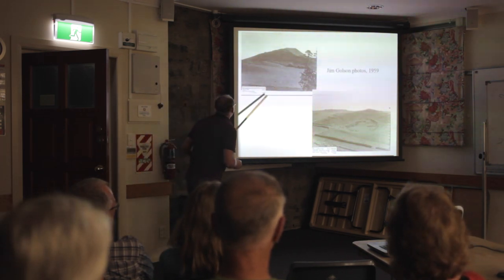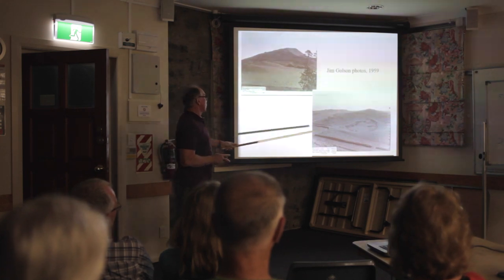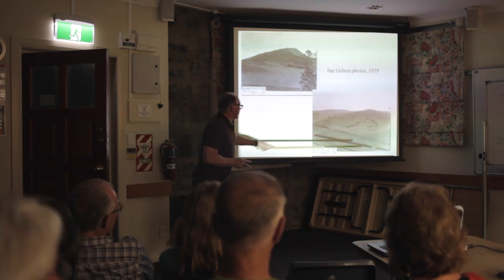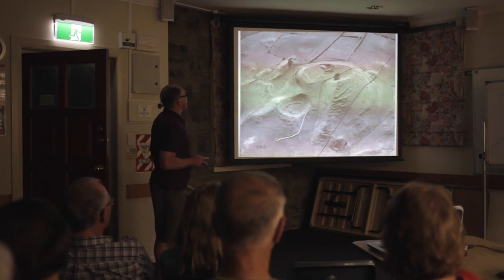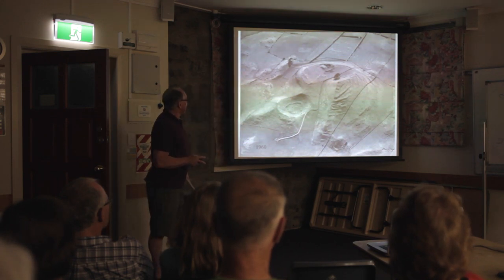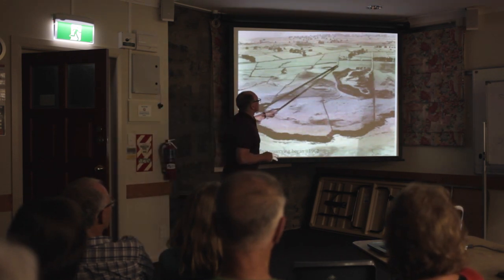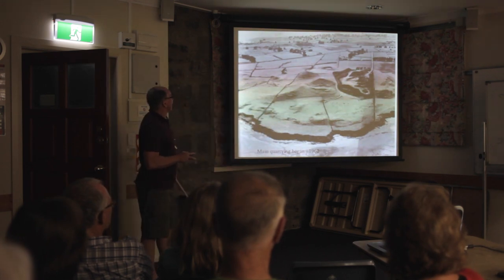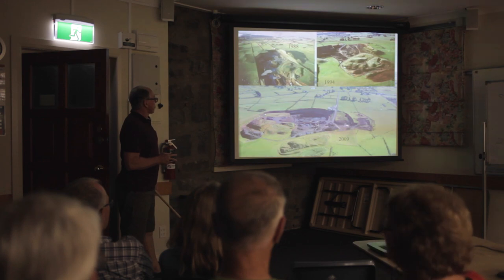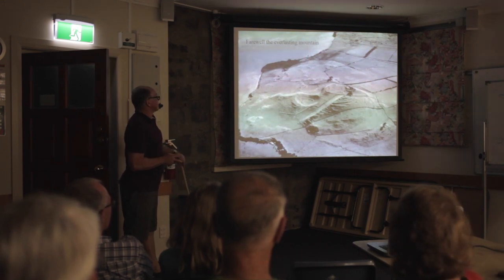This is from the ground and this one's from the air. You can see this lovely crater here - that's the westernmost crater - and this road coming through. And this is 1960, and you can just see the start of quarrying on this part of Mangatakitaki. And 1962 - look, this was the start of the main quarrying in 1962 on Mangatakitaki. Here we've got it in 1988, 1994 and 2009. Farewell the everlasting mountain - that's the Maori meaning, the English translation of Mangatakitaki.